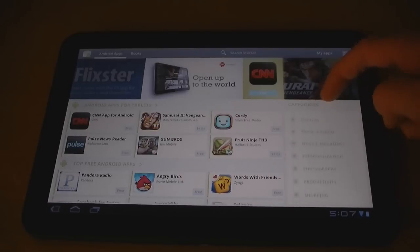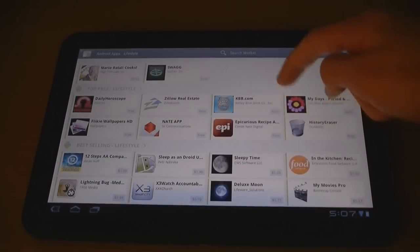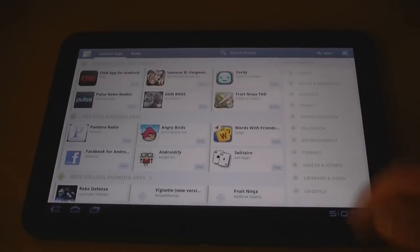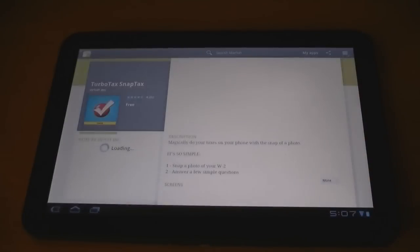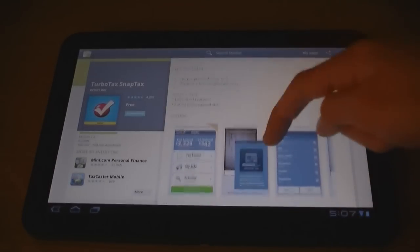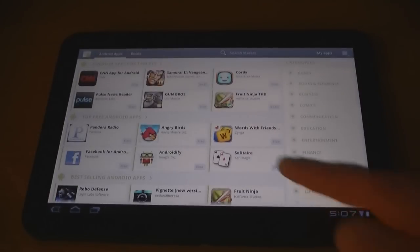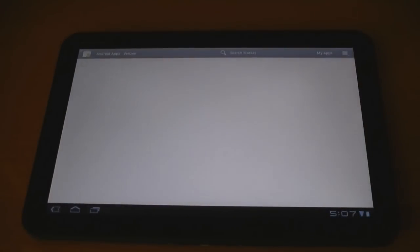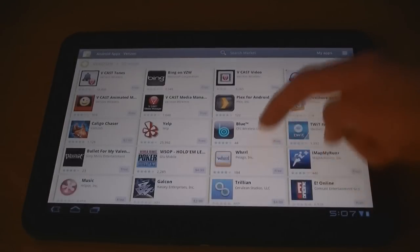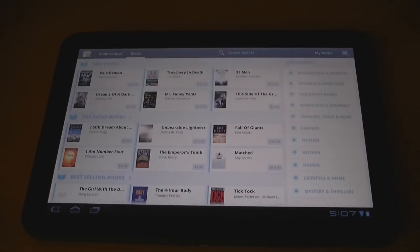The applications are separated into categories. There are also Verizon apps, and there are books for the book reader on the tablet.